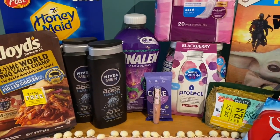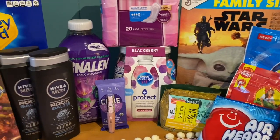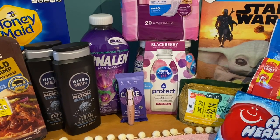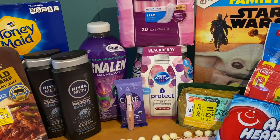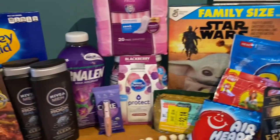I am back home with my Ibotta haul. Overall, I got some good stuff — I got a lot of food items, so definitely happy with that. Working towards that $5 bonus, you've got to do 20 offers to get that. I think I did 12 offers today. Anyway, this is everything I picked up.